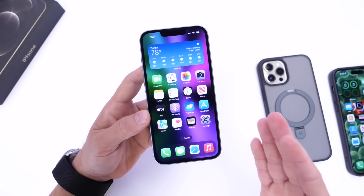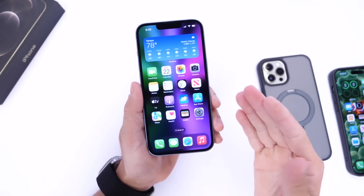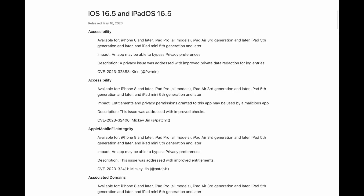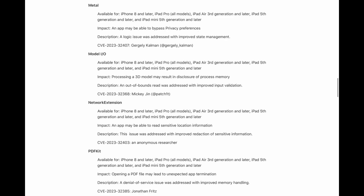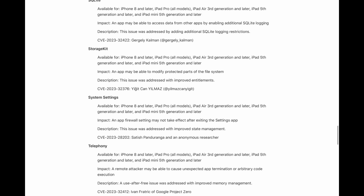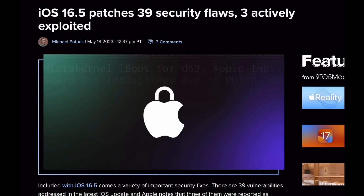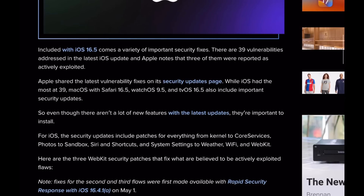If you haven't updated to iOS 16.5, this may entice you: Apple has recently shared their vulnerability fixes on their security update page for iOS 16.5 and iPadOS 16.5. There are 39 security fixes within iOS and iPadOS alone, and three of those are currently being actively exploited — which means you may want to update sooner rather than later.